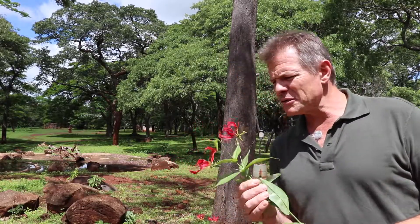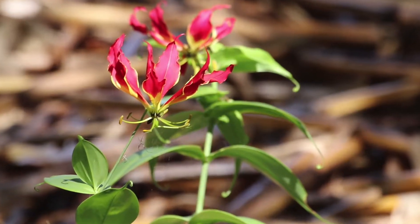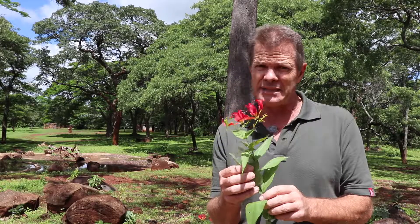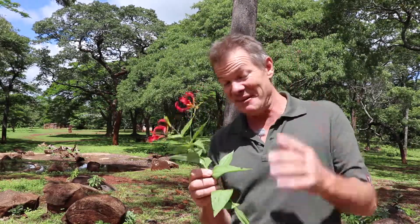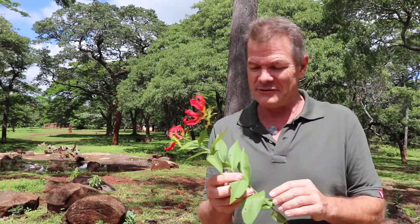So let's talk about the flame lily in Ayurvedic medicine. This is one of the seven Upavishas in Ayurvedic medicine — Upavishas are mildly poisonous. Personally I think it's very poisonous, but I guess in Ayurvedic medicine there are a lot more poisonous ones.